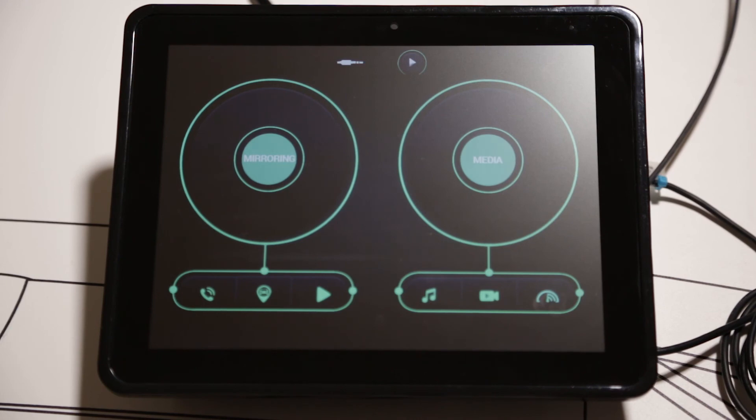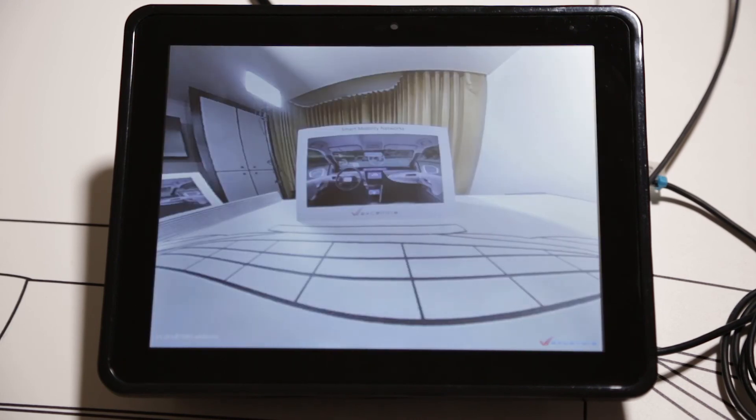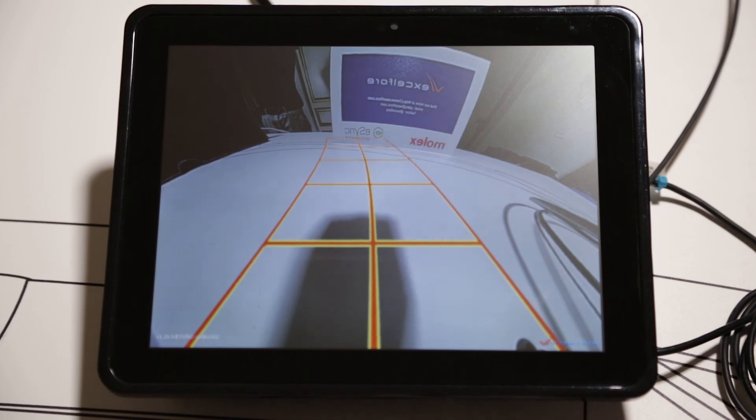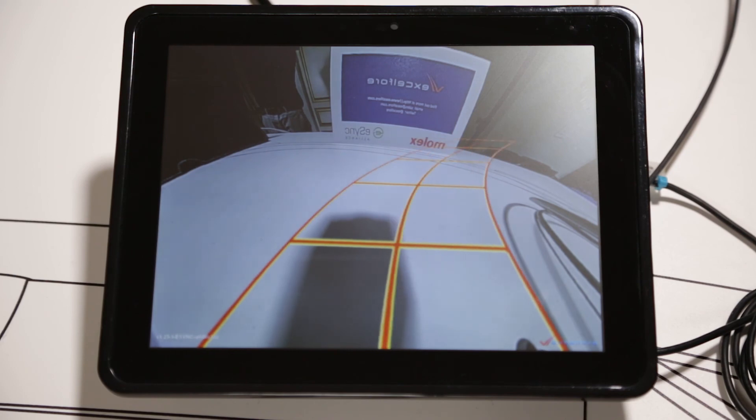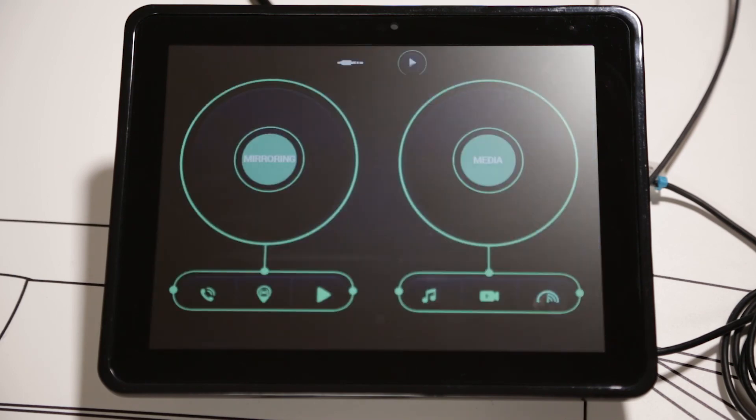Let's go back and take a look at the camera functions. I'm going to bring up the front camera first. Now we can see that the fisheye lens effect has been greatly reduced. Let's take a look at the back camera. Now we can see that the parking assist overlay has been changed from green to a more cautionary color tone.